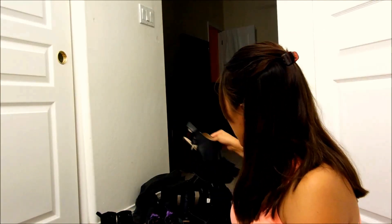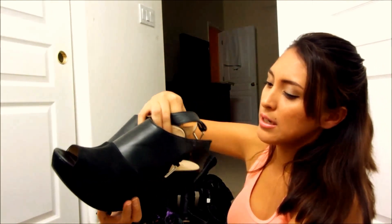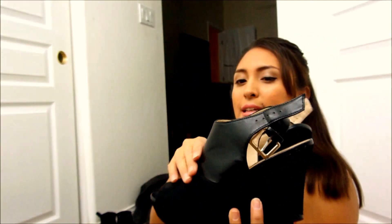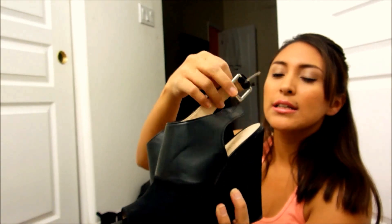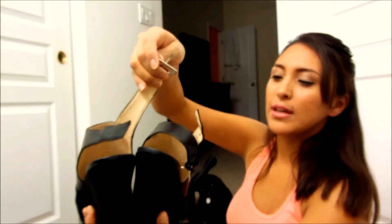And then I have these — these are from Nine West. They have the suede and then they have the little leather detail here, and then you just strap them around your ankle in the back. These are pretty comfortable too.